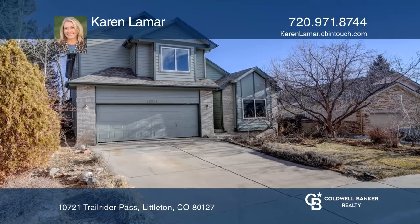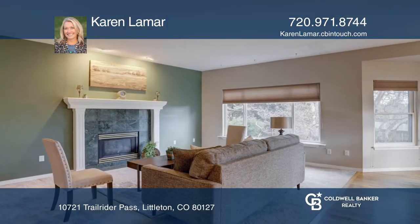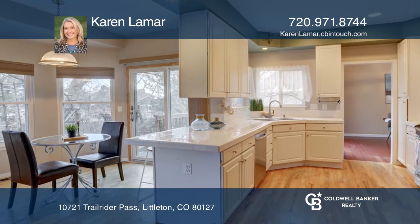This two-story home has an open concept floor plan between the kitchen and family room. Cozy up to the gas fireplace while watching the Colorado winter outside. The eat-in kitchen, plus a separate formal dining room, gives you plenty of space.